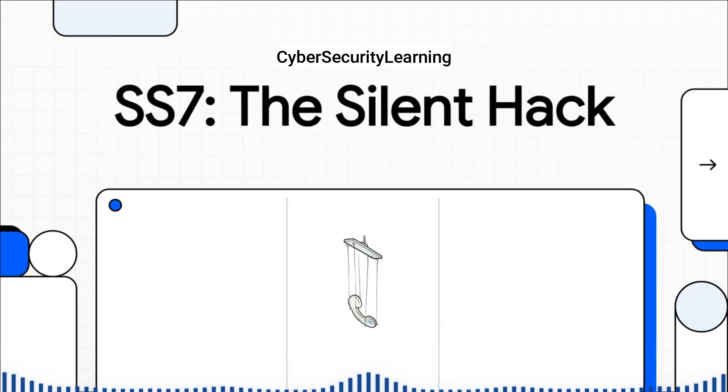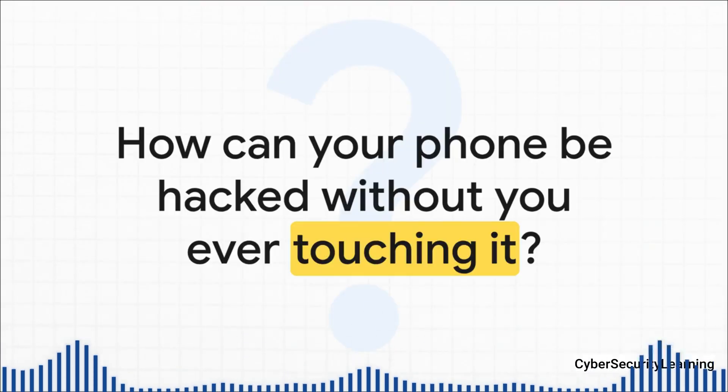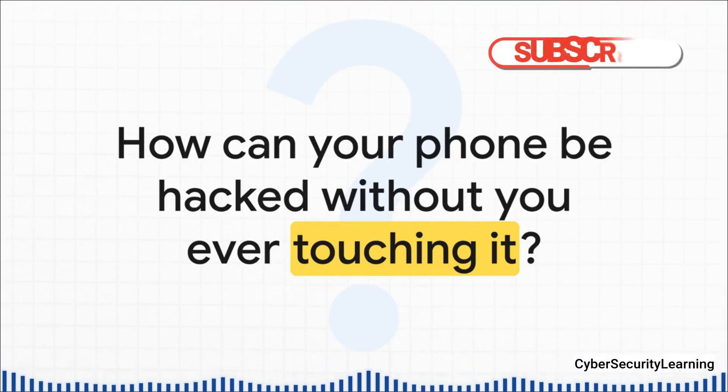This attack is silent, it's invisible, and it doesn't even happen on your phone. It happens deep inside the network that makes your phone work in the first place. So how is that even possible? We're not talking about your typical phishing scams or malware here. This is something else entirely.